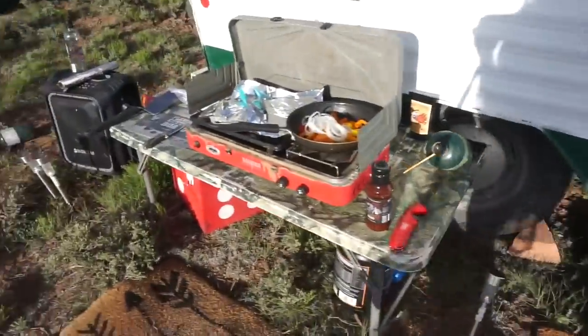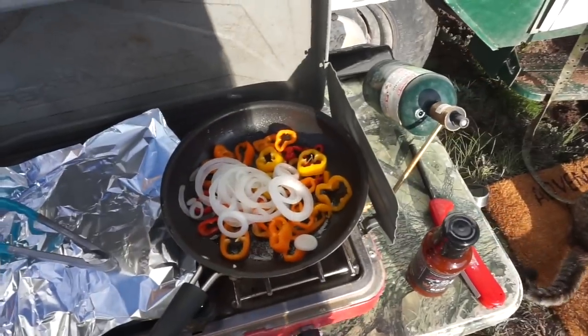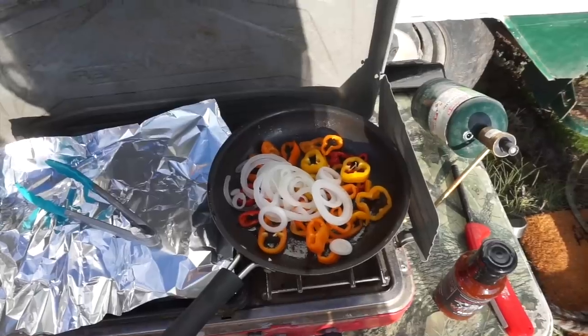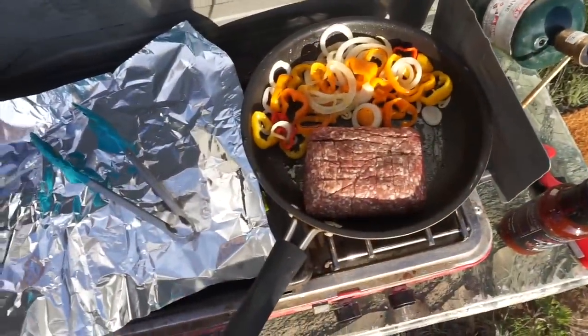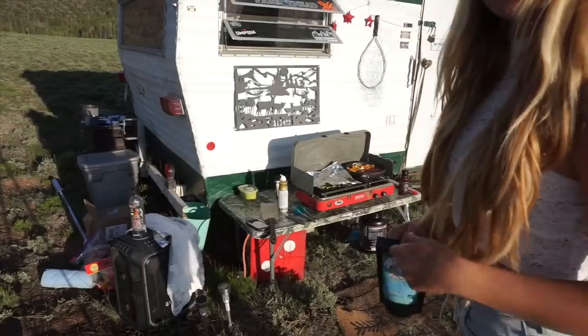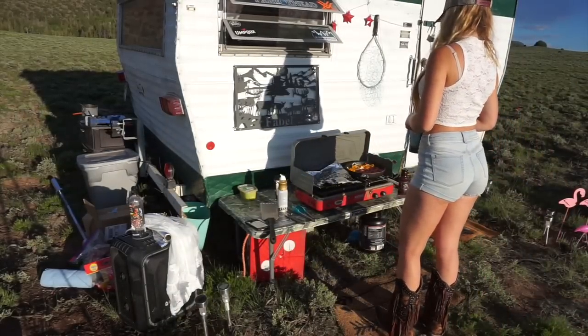Okay, we're cooking now. The asparagus is under the foil getting hot, and then we have some onions and peppers — that's gonna be so good. I just chopped them up and added the beef in. We're cooking with fire now! Going to put the veggie dust on the asparagus.